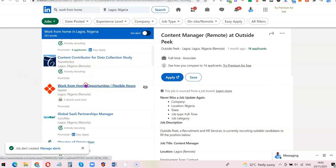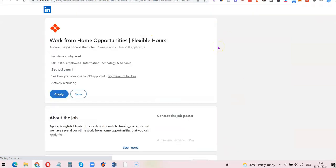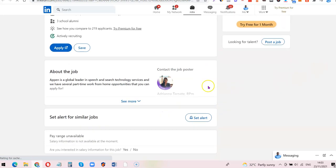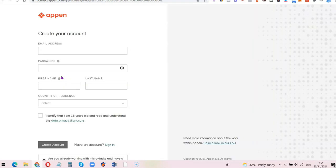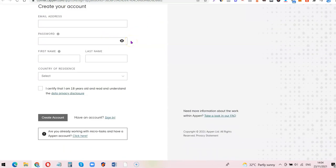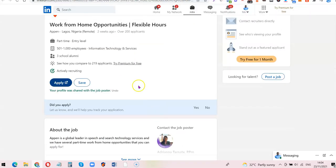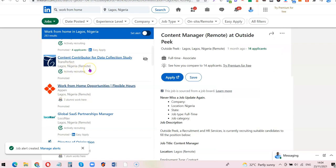If there's something you want to do, click on the listing and click 'Open' on the next page to see more details about the job and how to apply. If you want to apply, just click 'Apply' and it's going to redirect you to their website. For example, with Apen, all you need to do is create an account — once you've created an account you'll be able to log in and perform the tasks available on the platform.